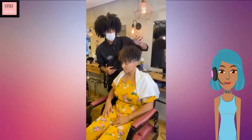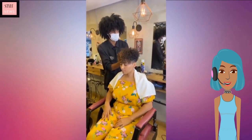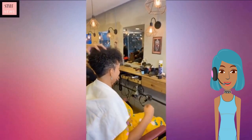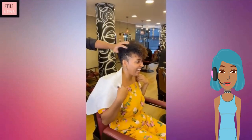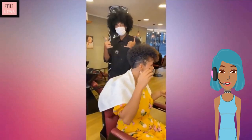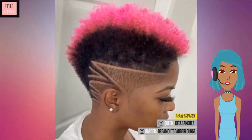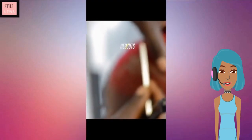Then we finally get to see the results of that transformation from earlier — this is of that tapered cut. She does have a slight line in the front on the side, and you can see that her highlights are still kept in the front portion of her hair. Perfect for adding in a pop of color. Then we move into this gorgeous tapered cut with the pop of pink at the top.